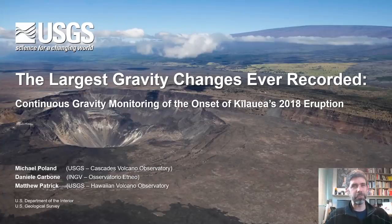Welcome to this presentation. Today I'll be telling you about the largest gravity changes ever recorded, at least to our knowledge. These were gravity changes associated with the onset and early evolution of the 2018 eruptive activity at Kīlauea — the lower east rift zone eruption and the summit collapse. I'd like to acknowledge my co-authors: Daniele Carbone of INGV and Matt Patrick of the Hawaiian Volcano Observatory, who really made this work possible.